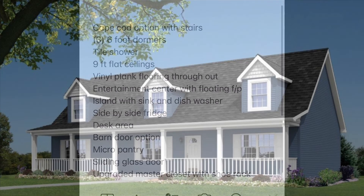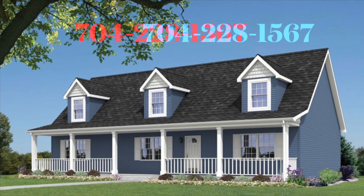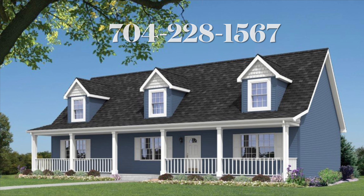This is a rendering of what the house in the field would look like finished if you do a covered front porch — just a beautiful plan. I appreciate you guys watching my videos. Hope you enjoy this one. Come back and watch more. Bye-bye.